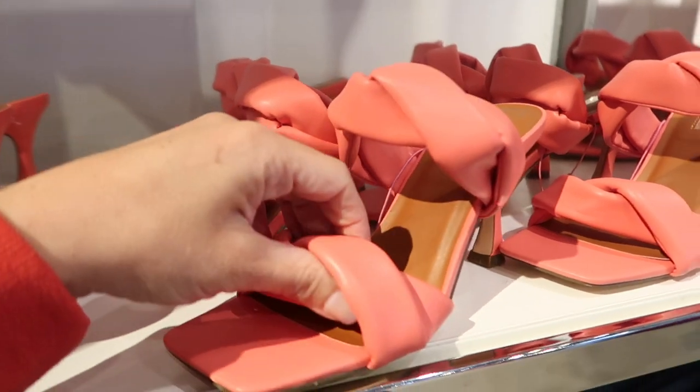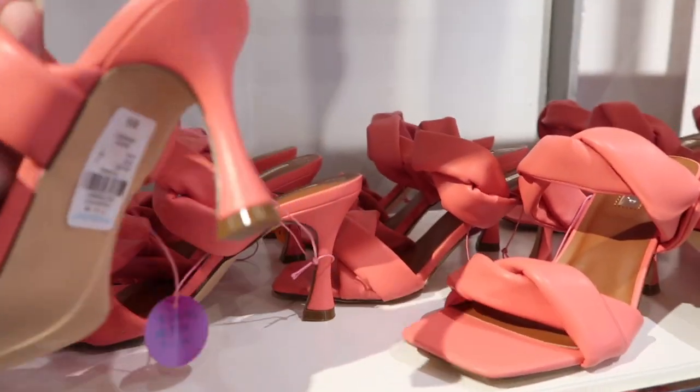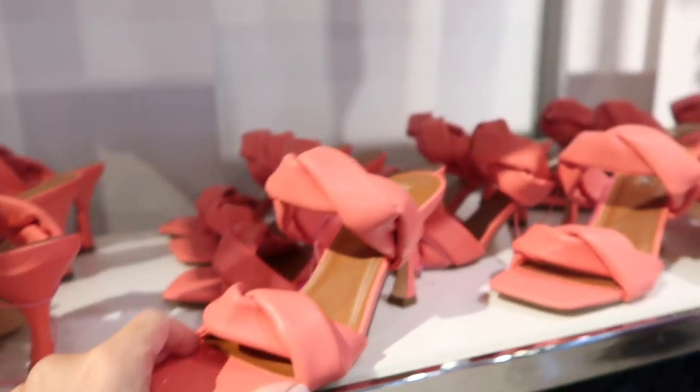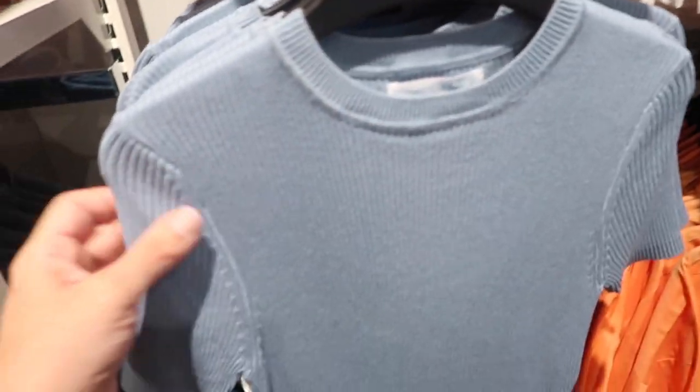New coral little square toe sandals — these have that double strap with the twist, kind of plush, with about a one to one-and-a-half inch heel, and these are twenty dollars.